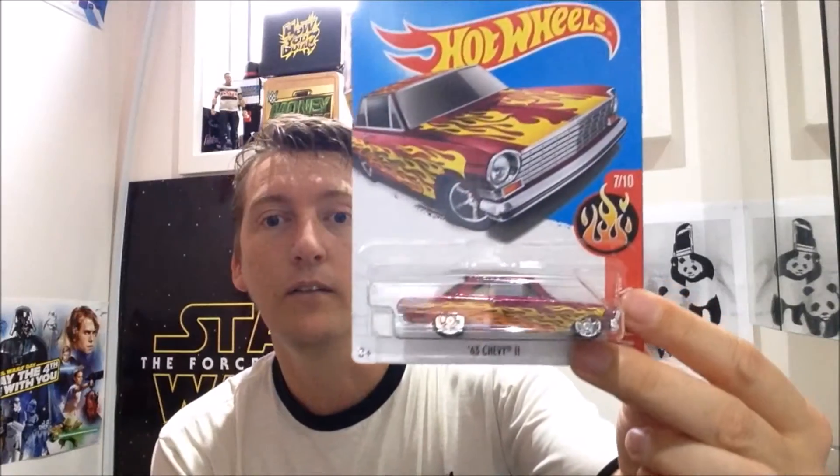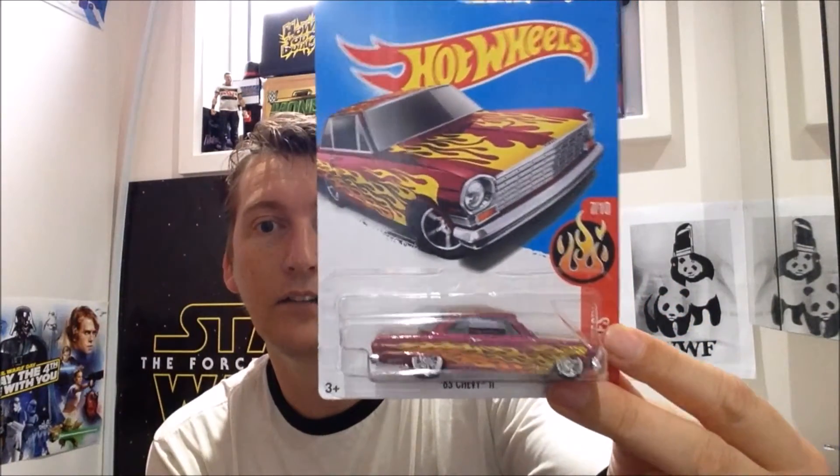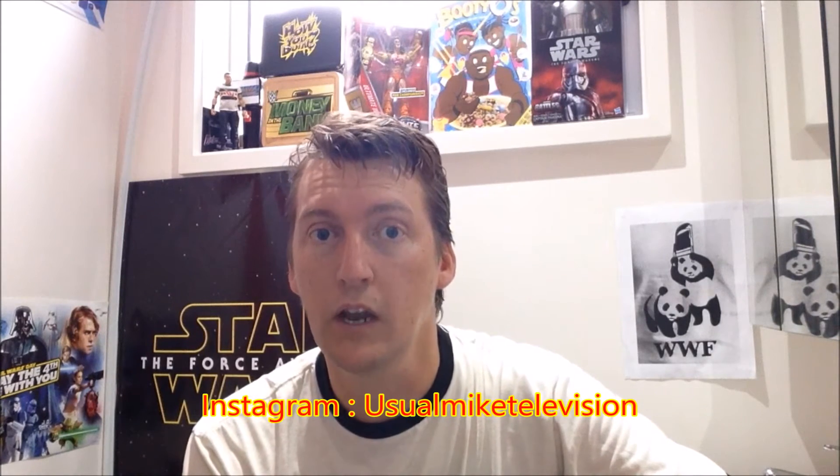I love this car. I hope you do too, and I hope you who are watching this find one of these — because if you're a Hot Wheels fan, you deserve a car like that. Anyway, my name is Usual Mike. You can follow me on Twitter at UsualMike30 or on Instagram at UsualMikeTelevision. Subscribe if you haven't done so already, because you'll want to see the full set of flames. I will see you in the next video and all the best.